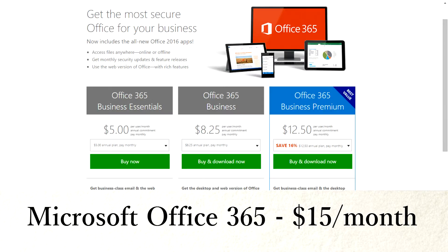Microsoft Office 365 is $15 a month or $150 for the year. It has online and desktop, and it includes Microsoft Office, Outlook, business email, Excel, PowerPoint — all that stuff.